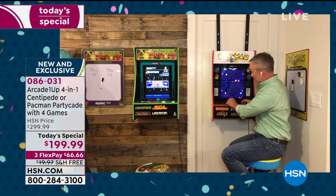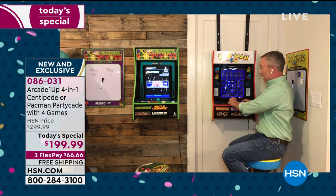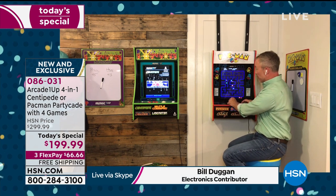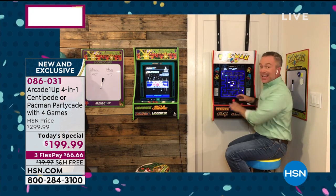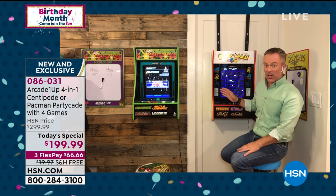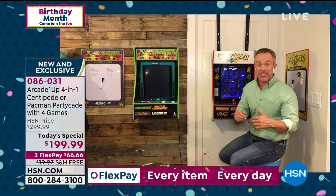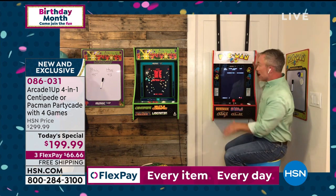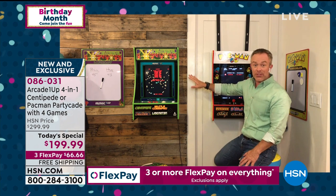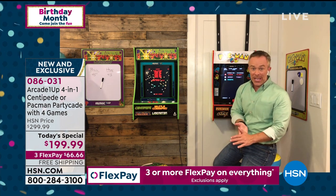Bill says he doesn't want to leave his house - he's having way too much fun reliving his childhood with Pac-Man. Arcade OneUp won awards for this technology, bringing back what was stuck in the 80s and getting it into our homes today. With the Partycade, they've given us three convenient ways to play: hang it over the door, wall mount it, or put it on a tabletop. This year, Partycade has four phenomenal games.